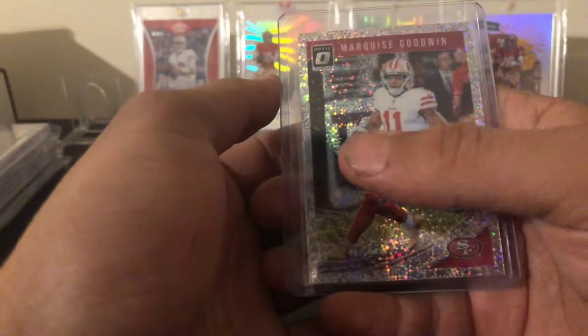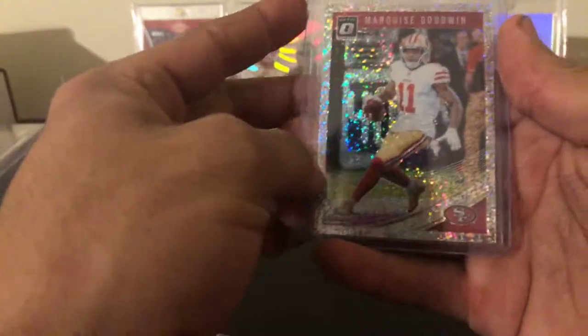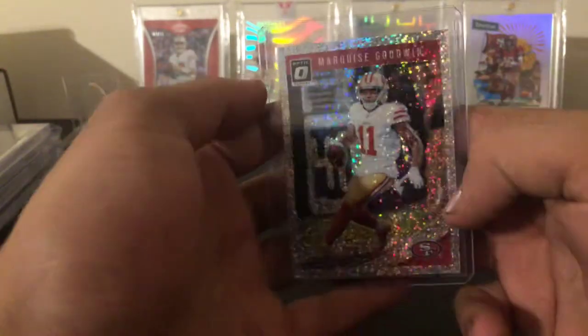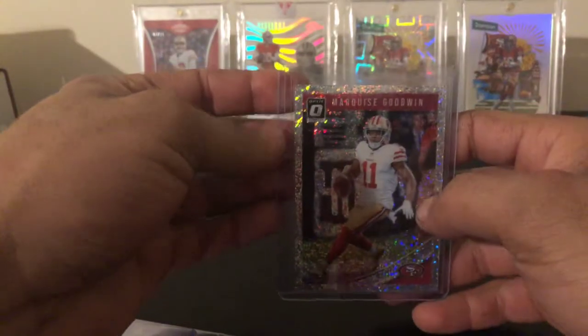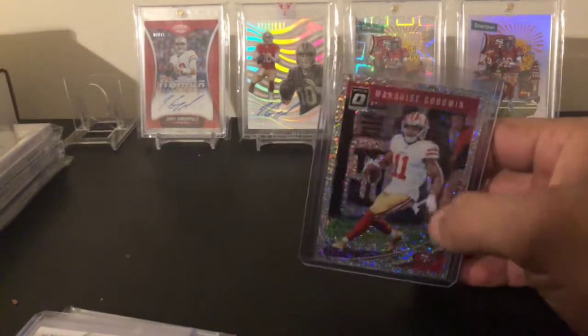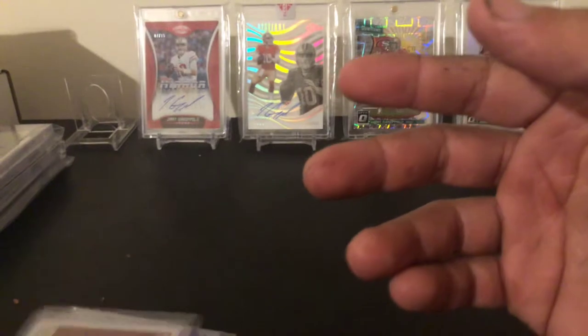Next one up is a Marquis Goodwin white sparkle — rumored to be out of 20, but it's a super short print; it's 20 or less if they even get pulled. Got this one for pretty low. The only way to get these is through the Panini white sparkle rewards pack — I think it's around a thousand points, but don't quote me on that.